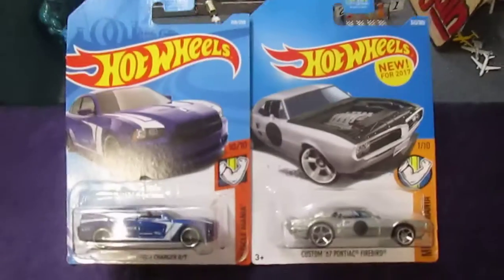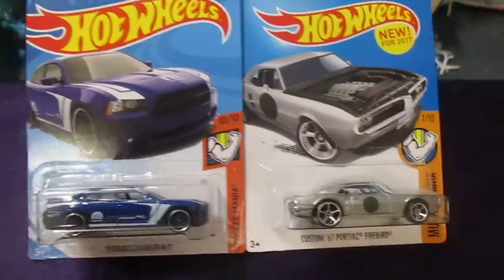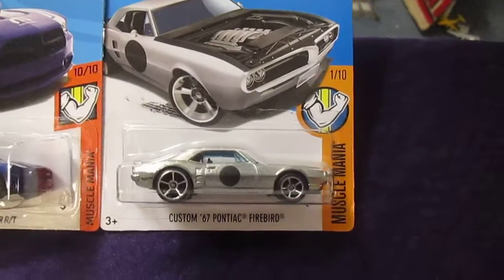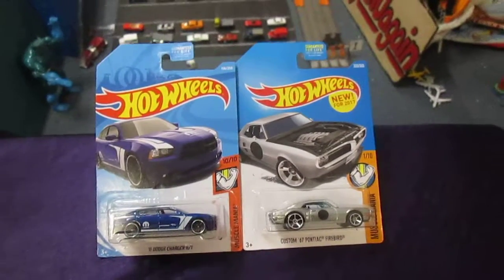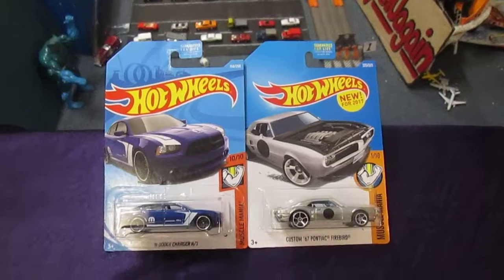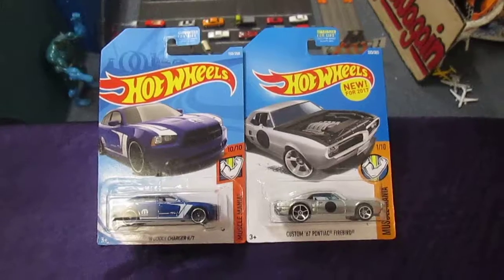We are going to be racing a 2011 Dodge Charger RT versus a custom 67 Pontiac Firebird. Which one do you want, Samson? I have the custom 67 Pontiac Firebird. I was hoping for the Charger. So you have the Firebird, I have the Charger.